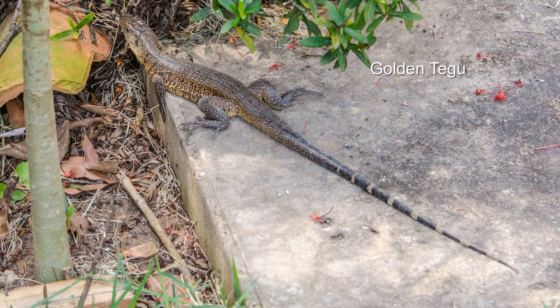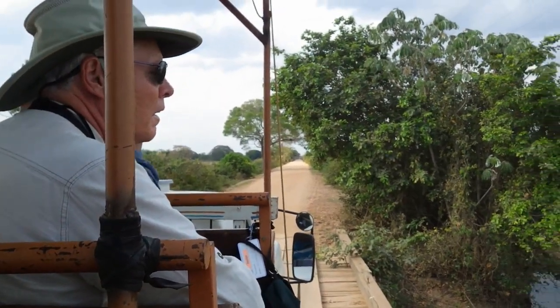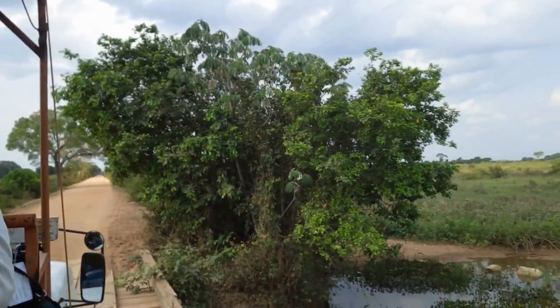Sherry's happy — she found another reptile. After lunch and a siesta, we hit the road again.